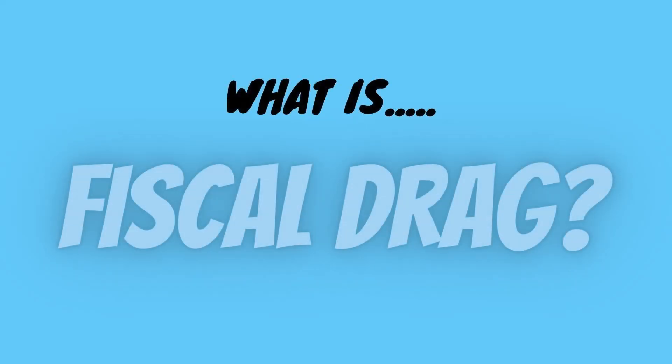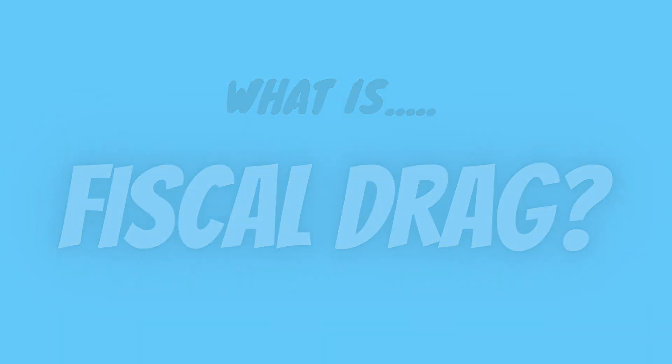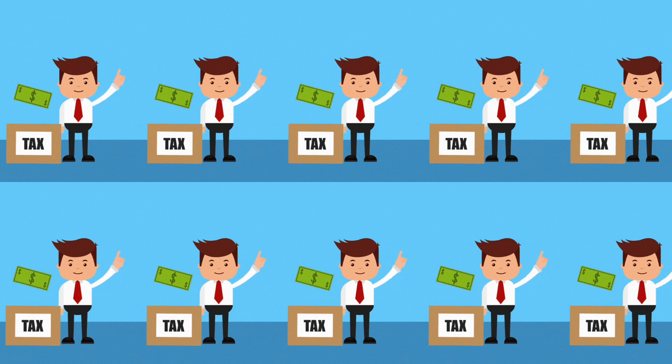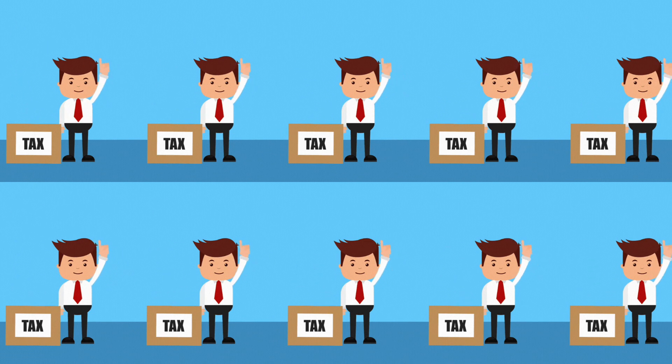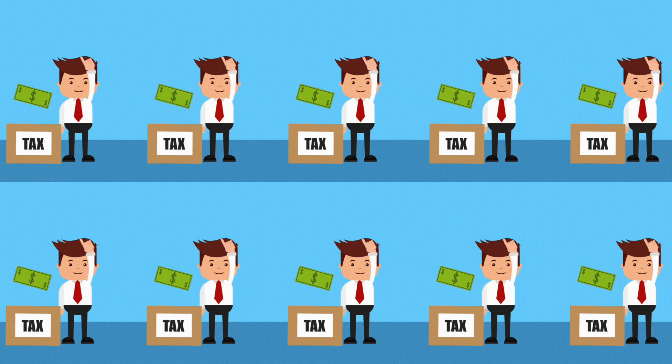What is fiscal drag? Put simply, fiscal drag is when more people are dragged into paying tax, often without noticing. It's a way for governments to raise more money without changing the main rate or percentage of tax that you pay.